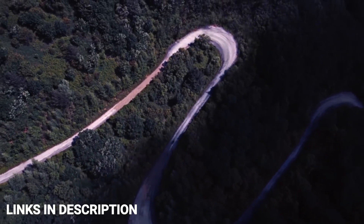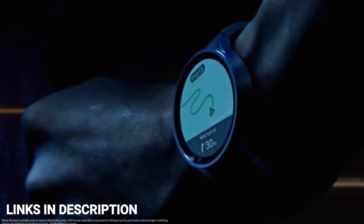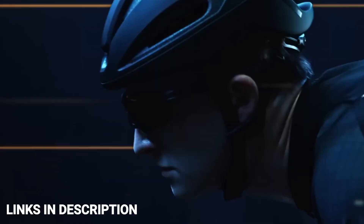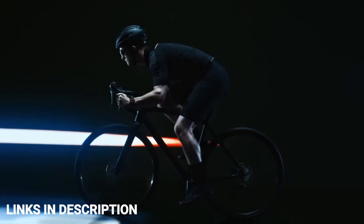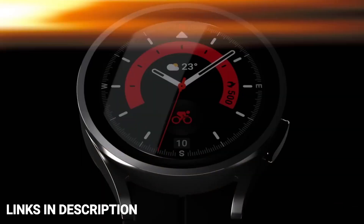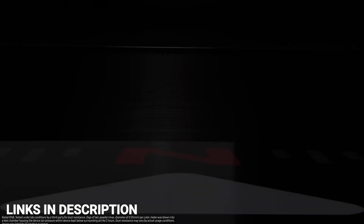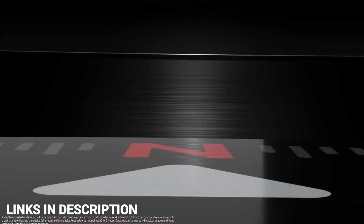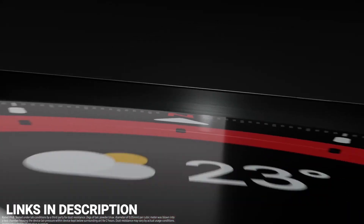If you don't like the stock band, you can always get a third-party band to enhance the watch's look. Despite its advancements, the skin temperature sensor was not available at launch and won't be available in several countries. Buy this smartwatch for its durable premium build, improved battery life and faster charging, new hiking and navigation features, reliable heart rate monitoring, and solid GPS accuracy.